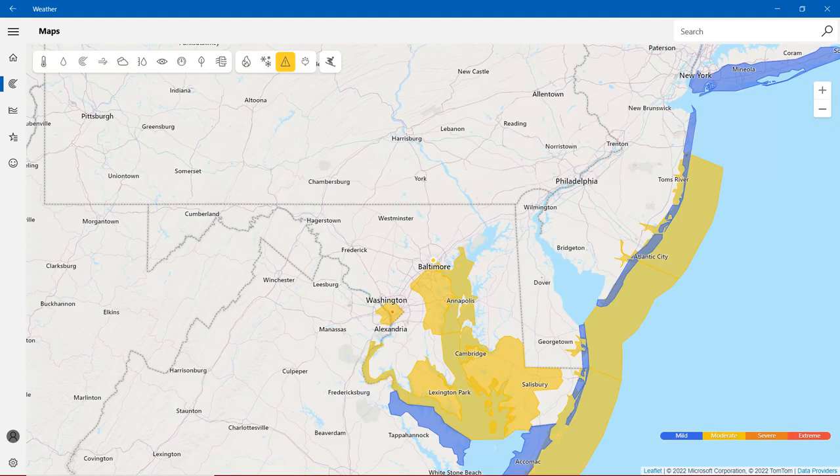For severe weather, we have a Coastal Flood Advisory. Around Annapolis, we have a Small Craft Advisory. Washington and near Baltimore have the same. Cambridge and Salisbury also have the same. The four severity colors are: blue is mild, yellow is moderate, orange is severe, and red is extreme.